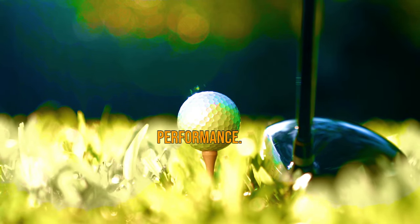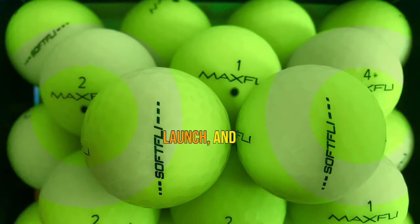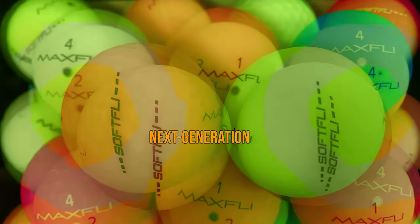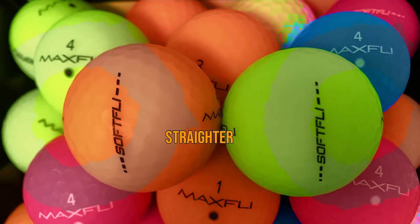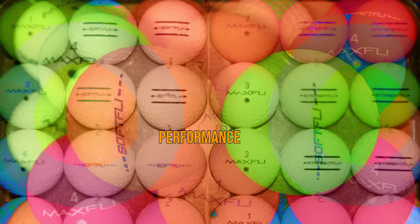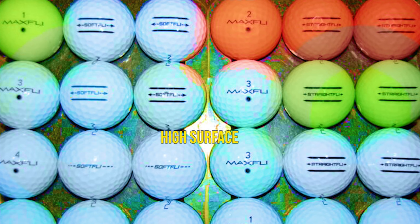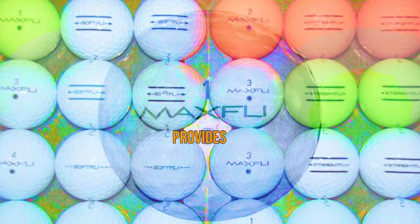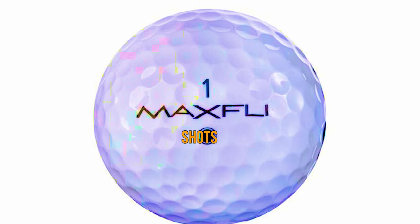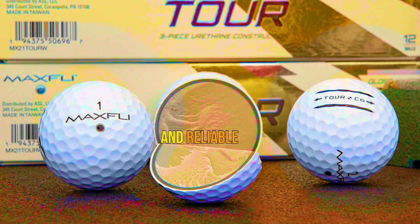Let's talk performance. The Softly is engineered for fast speed, low spin, high launch, and consistent flight. Its innovative two-piece construction consists of a reformulated next-generation core for longer and straighter shots. And with an ionomer cover, the Softly delivers exceptional performance and durability. With a 332 dimple pattern and high surface coverage, this ball provides optimal flight characteristics, whether you're teeing off or making precision shots around the green.